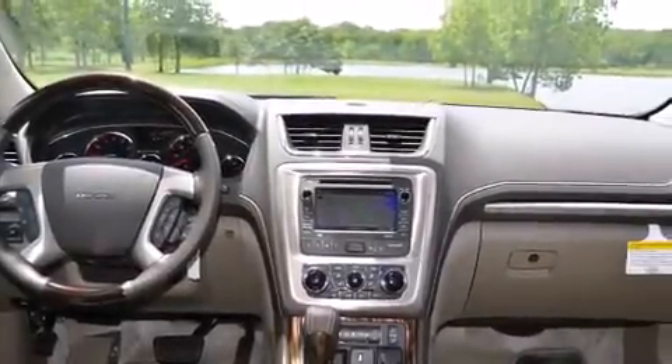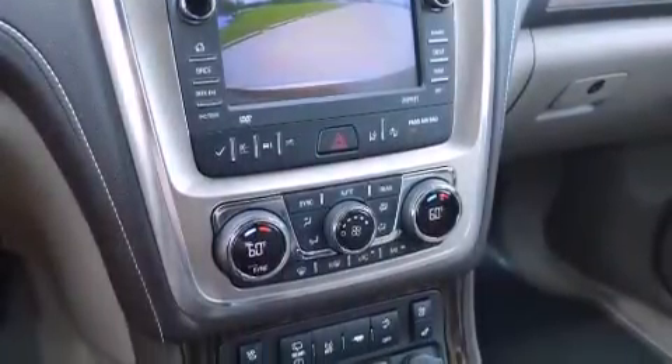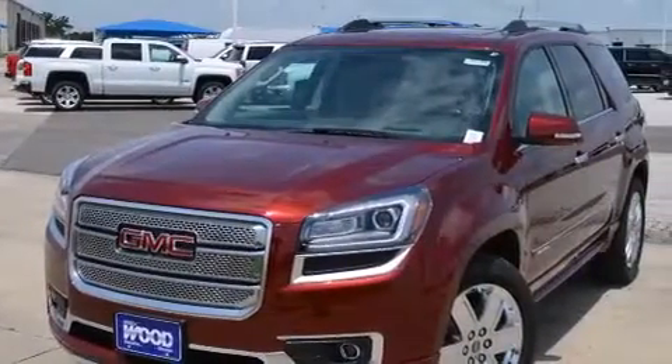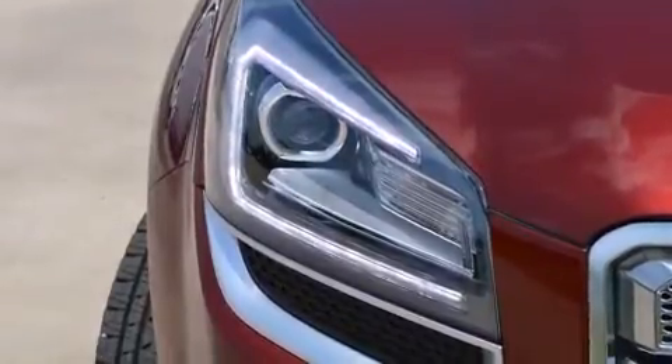The following features are also included: cruise control, a six-speaker audio system, side curtain airbags, child safety seat anchors, rear seat child-proof door locks, front fog lights, body side molding, an anti-lock braking system, a keyless entry system, and air conditioning.